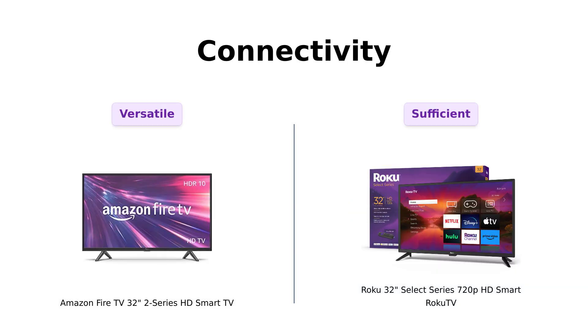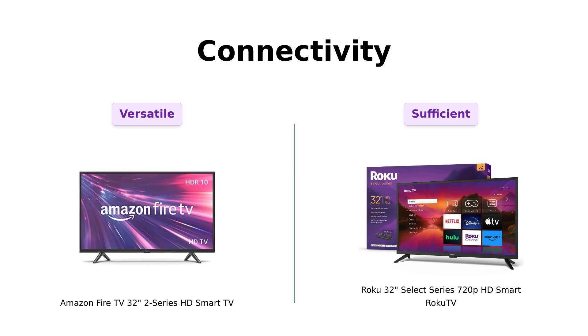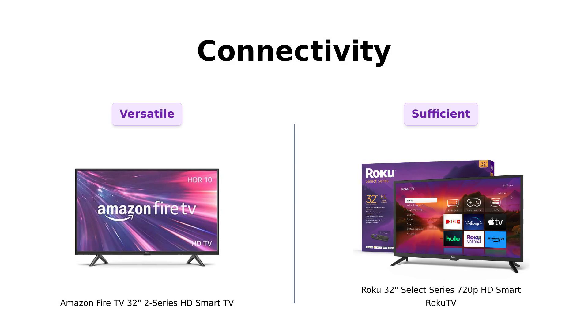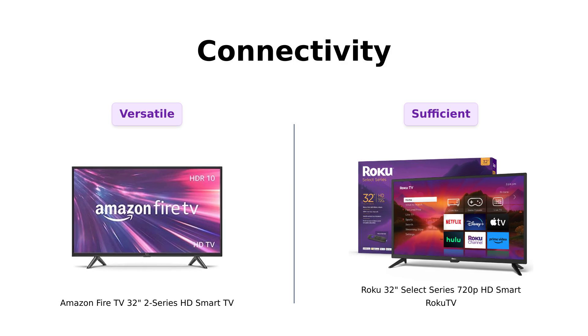Finally, let's talk connectivity. Fire TV has two standard HDMI inputs and one HDMI ARC input for your audio equipment. And you can connect Bluetooth headphones for private listening. Roku TV didn't brag much about its ports, but we assume it has the basics. Reviewers highlight Fire TV's convenient HDMI ARC input and Bluetooth connectivity, while Roku TV users appreciate its ample inputs and outputs for their needs. So if you're the type who likes to plug in all the gadgets and gizmos, Fire TV has you covered. If you just want to plug in and play, Roku TV should do the trick.